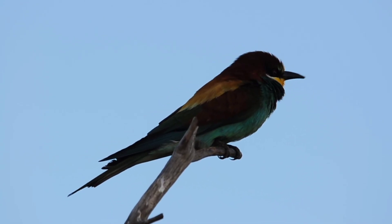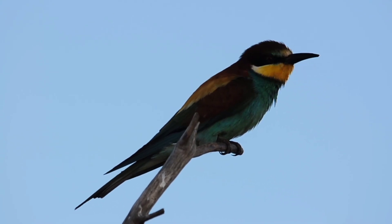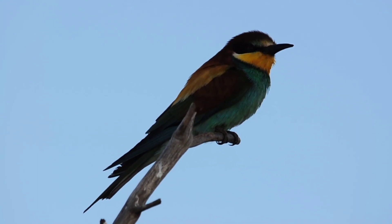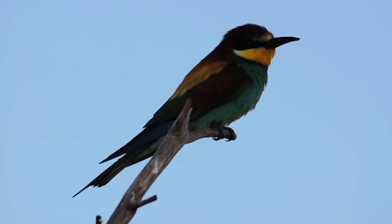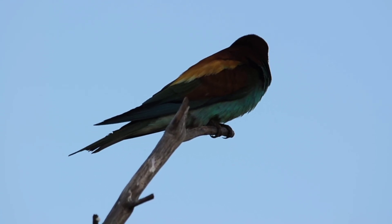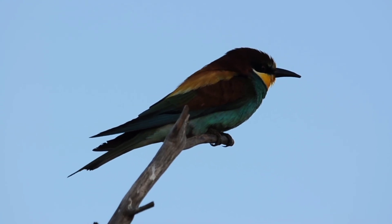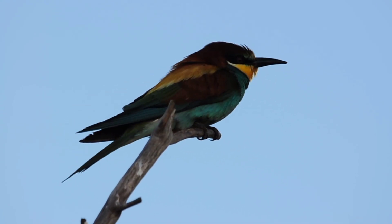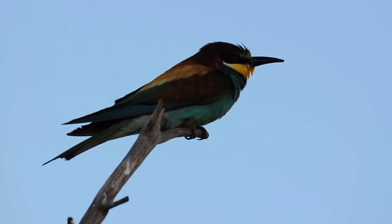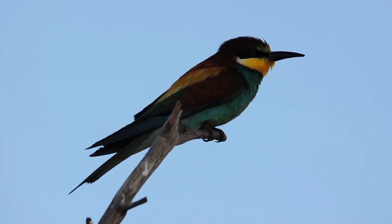We've even got the bee eaters here this morning. We've got absolutely everything that has come up within the first 10 minutes. There's the typical sound of the bee eater — you'll hear it calling again in a minute. Beautiful bird, look at the colours on that thing. So nice to see them when they come this close.